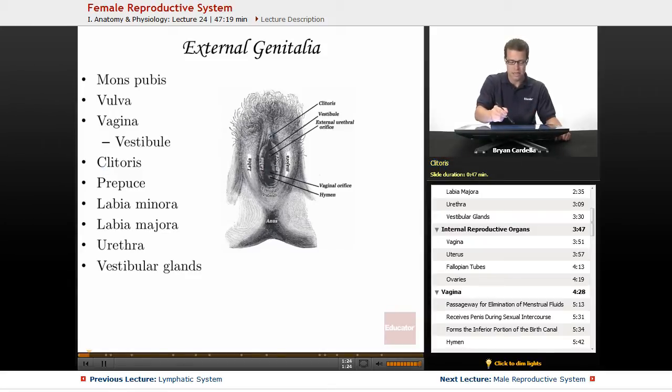The clitoris is superior and slightly anterior to the vaginal opening. The clitoris is actually analogous to the male penis — when this individual was developing in the womb, hormonal differences are what stimulate the clitoris to not become a penis, or vice versa. It's not as large as a penis, but it serves a similar function in that it has a lot to do with sexual arousal. The amount of nerve endings in the clitoral region are very similar to the amount of nerve endings in the entire penis on a male.